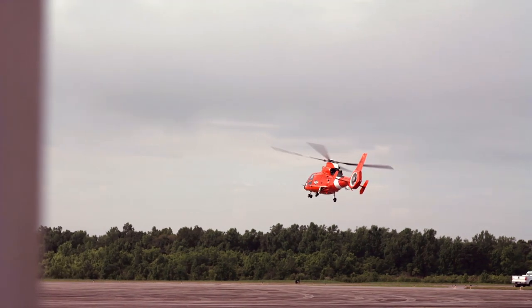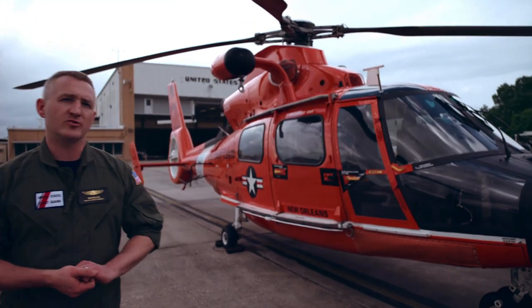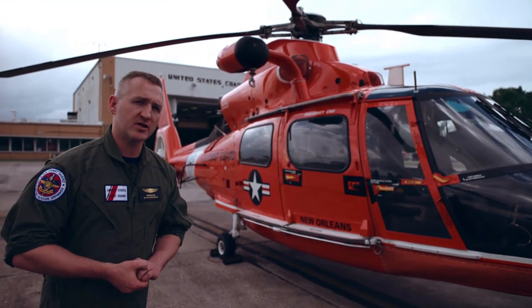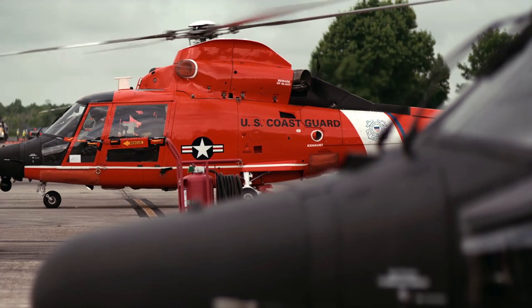This is the MH-65 Coast Guard helicopter. It was one of the two helicopters the Coast Guard used during Katrina rescues. A standard crew of four people: two pilots, one flight mech, one rescue swimmer.